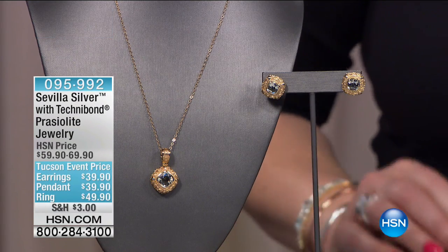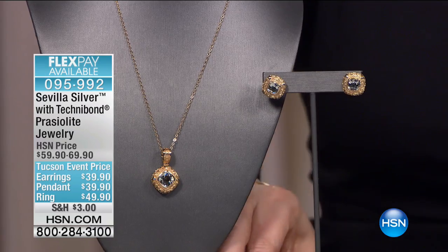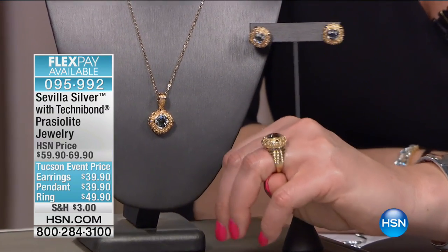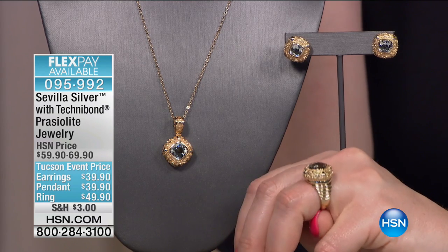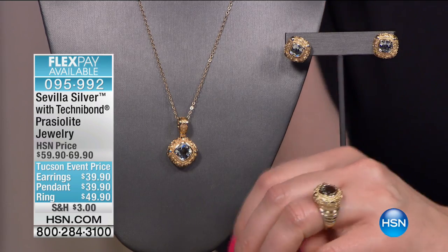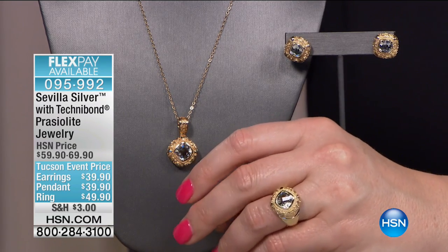That level of sparkle and shine paired back to a stone this gorgeous — 18-inch necklace, ring sizes five through ten. This was a popular item last night in the 1 a.m. hour. It takes me back to the Etruscan jewelry days at HSN — opulent, rich, European-looking. We credit the Etruscans, who were making jewelry 3,000 years ago, with creating techniques we still use today unchanged. Tuscany is where the Etruscans lived.